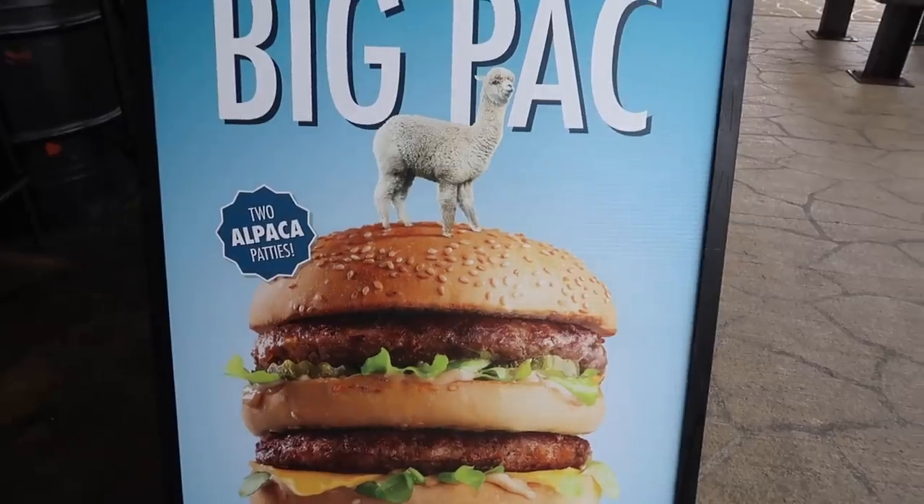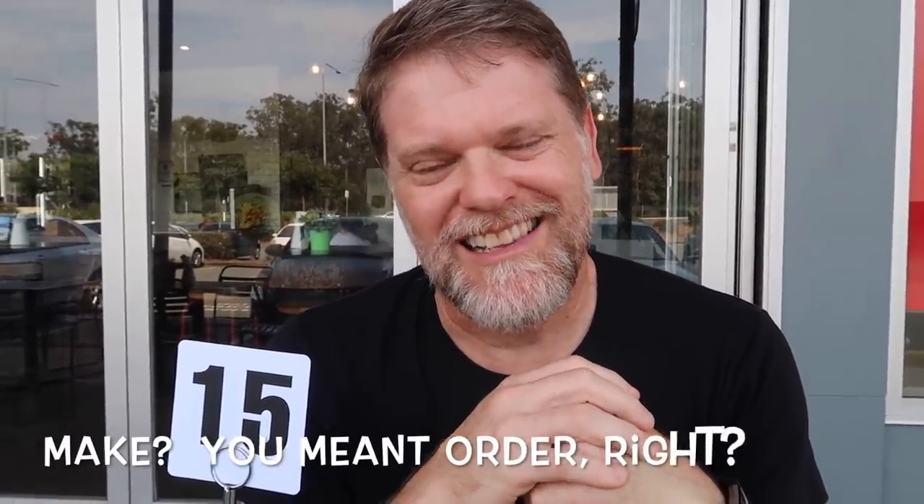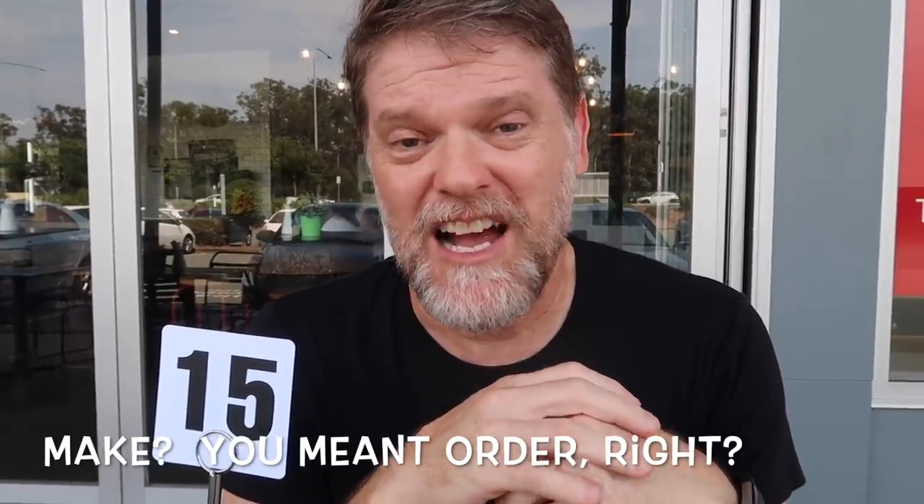Now what's a Big Pack? Well, it's a hamburger copied off the Big Mac, but it's made using alpaca meat. I've been tossing up whether or not to make this burger because the last thing I really want to try is alpaca meat, but I know you would want me to do it for you. So today's the day — we're gonna get one, see what it looks like, see what it tastes like, give it a review, and give it a score out of 10.